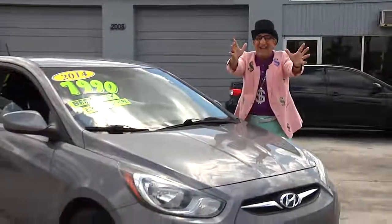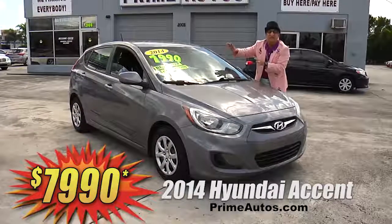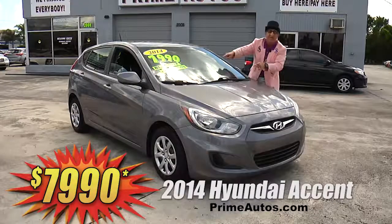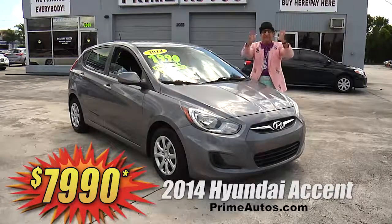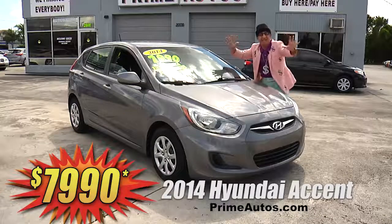Get stylish, affordable, and fuel efficient all-in-one with this great-looking 2014 Hyundai Accent Hatchback! It's loaded with the automatic, CD, satellite radio with USB, and all the power options. Everyday low price at only $79.90!